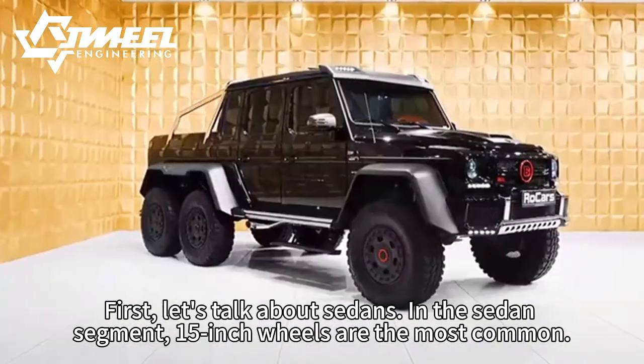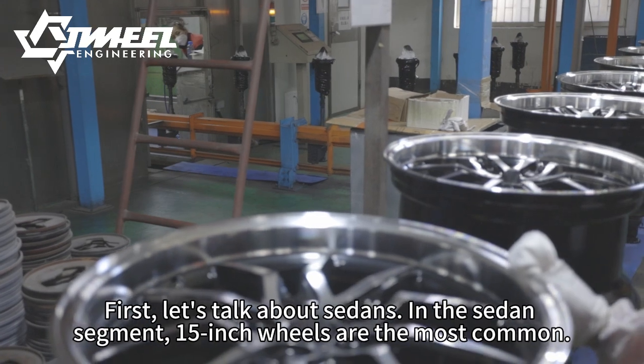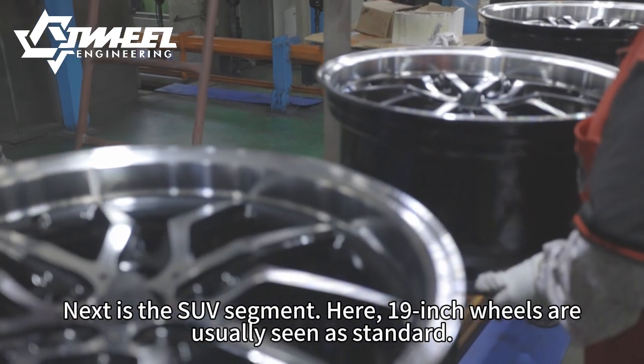First, let's talk about sedans. In the sedan segment, 15-inch wheels are the most common. This size of wheel will not make the car look too big, but will also give the car enough support.